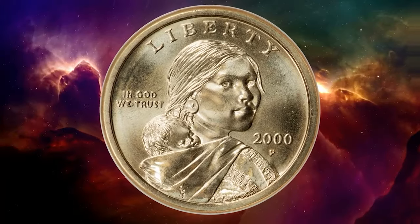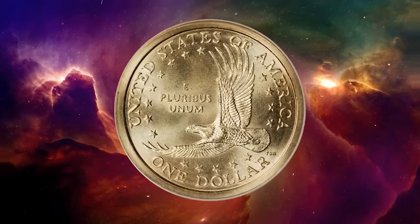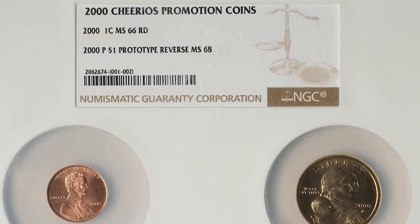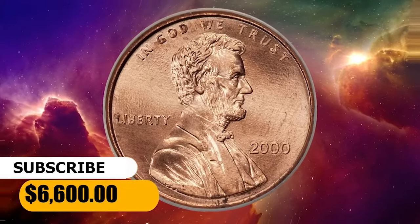This example is exceptionally well preserved, with bright semi-reflective brass-gold surfaces. It is housed in a custom two-coin NGC slab with a 2000 Lincoln cent graded MS66 red. It was sold for $6,600.